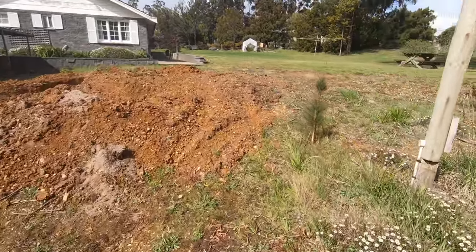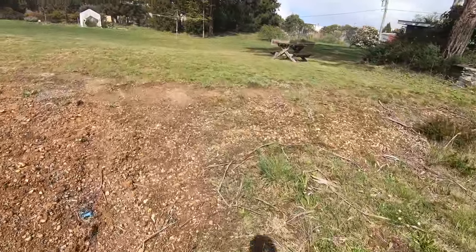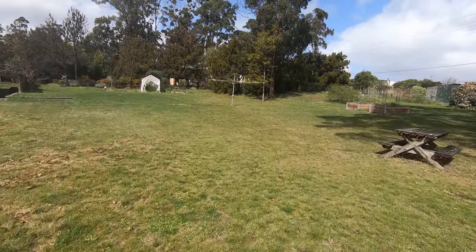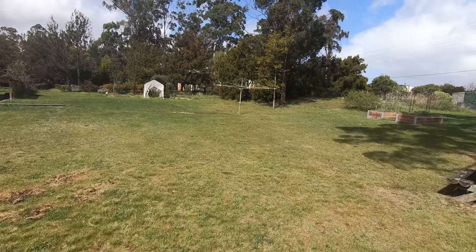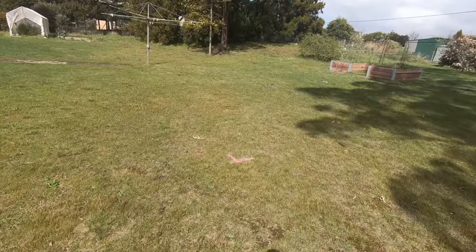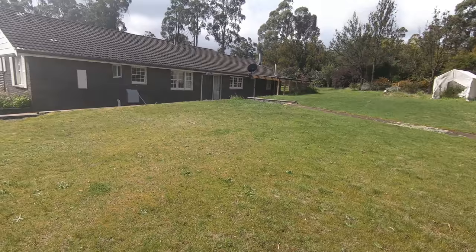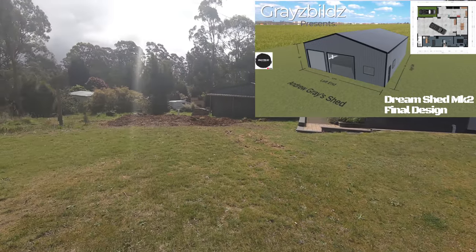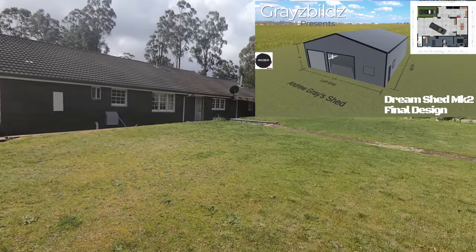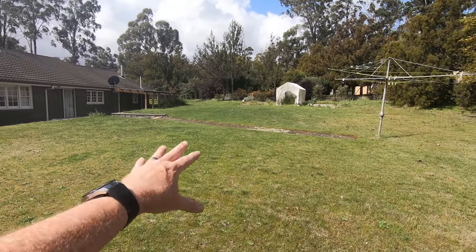Following the path where my driveway is going to go — sorry, pine tree, you're going to have to go. The Hills Hoist has to be moved too, but they're robust — I'll dig that out. This is going to be the front corner of my shed here. I'm standing on the front corner of the shed looking down to where the driveway is going to come up, back of the house, with a nice big turning pad area.